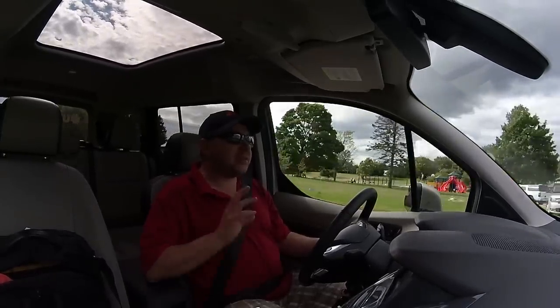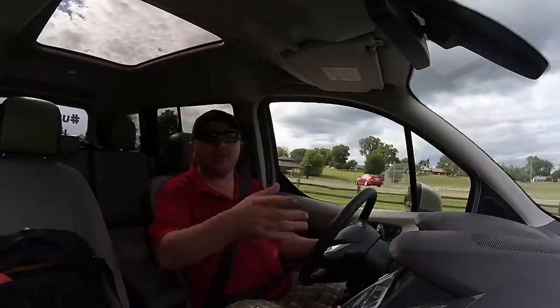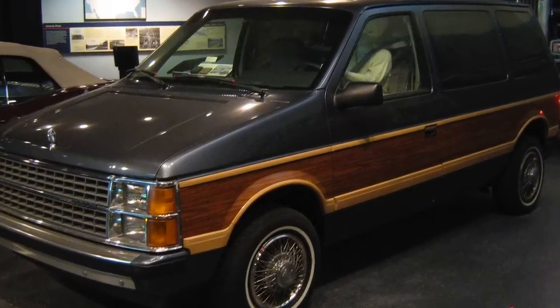Also in the old school minivan tradition — and we'll say that starts at about 1982-1983 — when Chrysler launched their minivans, that changed things, because that was built off the K-Car platform. It was a very efficient use of space. It was hugely popular.